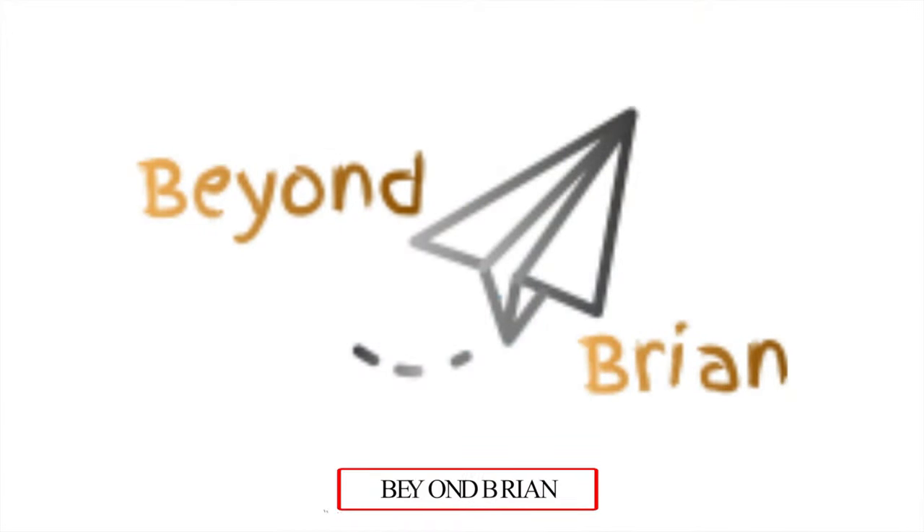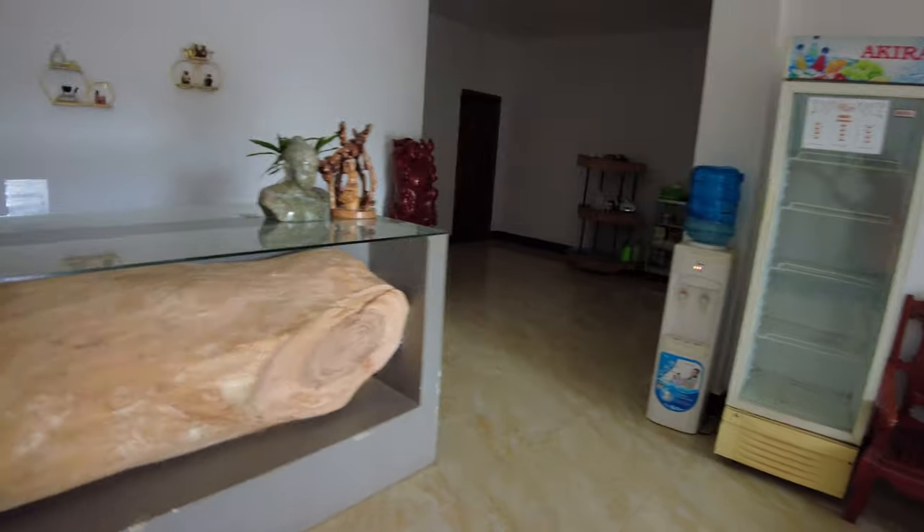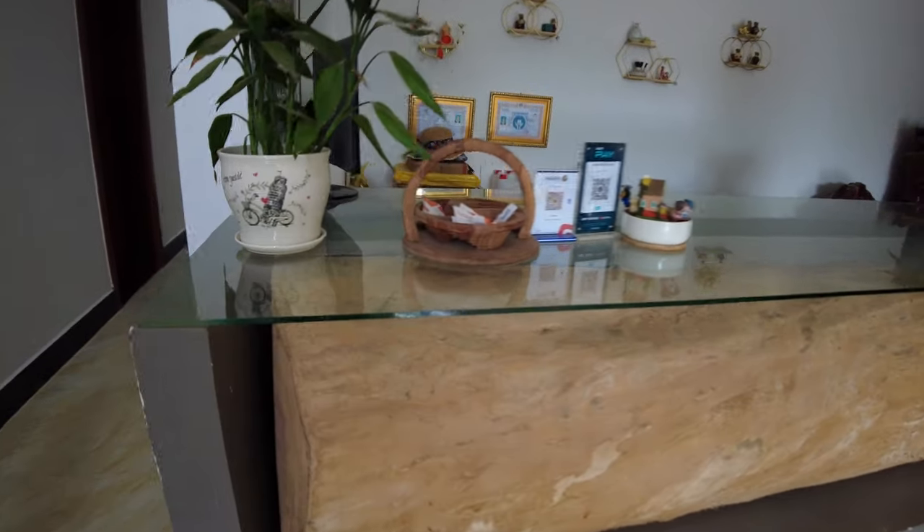We are in Kampot, Cambodia. I'm going to give you a room tour. This is called the Light Star Hotel — they've got a few floors, but I'm lucky to be right here on the bottom floor.